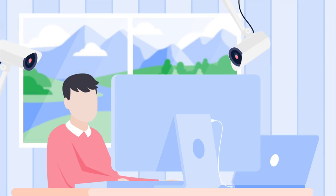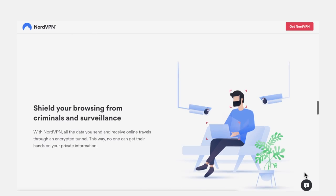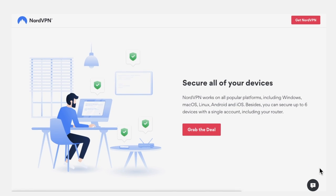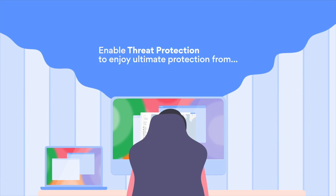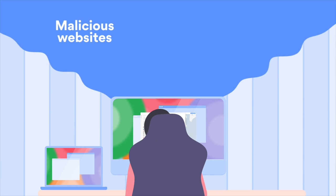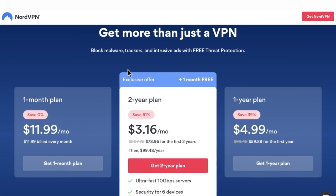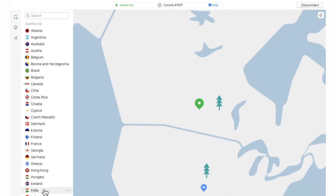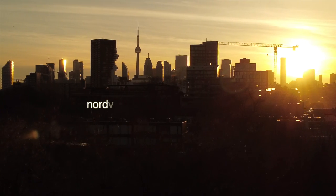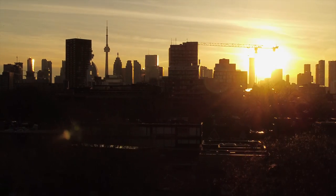We also want to thank NordVPN for sponsoring this video. We've been using their virtual private network service for four years now and it's a service we'll probably never go without. NordVPN increases your security and privacy online by concealing your IP address, cloaking your virtual location, and protecting you from cyber attacks. Their latest feature, Threat Protection, is already available on the desktop app and helps protect you further by identifying downloads with malware, blocking malicious websites, and blocking trackers. Right now you can get a two-year plan at a huge discount plus one free additional month when you go to nordvpn.com/exploringalternatives. They also have a 30-day money-back guarantee, so there's no risk in giving it a try.